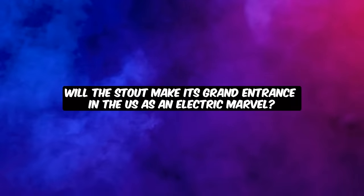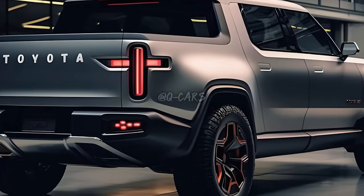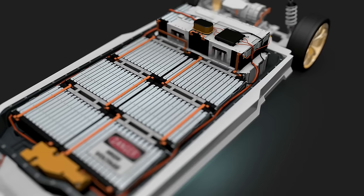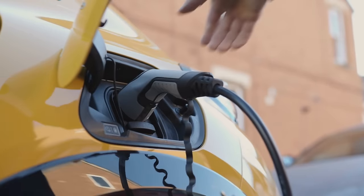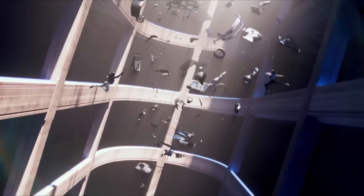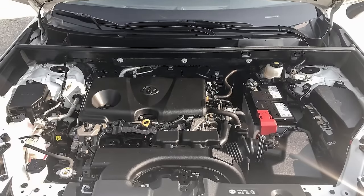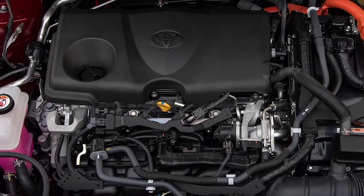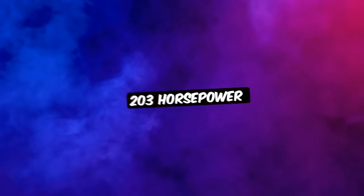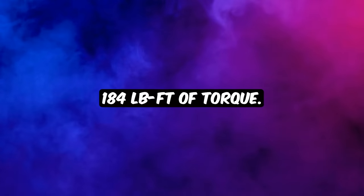Will the Stout make its grand entrance in the US as an electric marvel? Well, the possibility is there. However, without concrete specs like range, battery size, or power figures, it's a bit of a guessing game. What we know is that the Toyota Stout is coming with its powerhouse TNGA platform. And lurking beneath the hood lies the formidable 2.5-liter Dynamic Force engine, straight from the RAV4, churning out a jaw-dropping 203 horsepower and 184 pound-feet of torque.